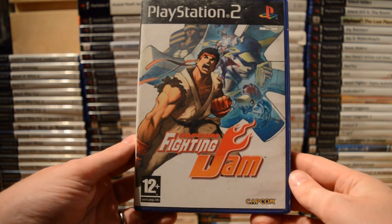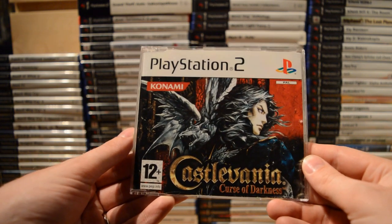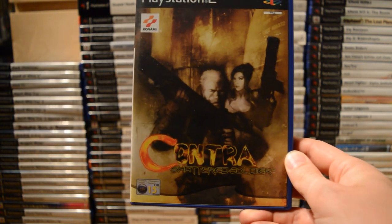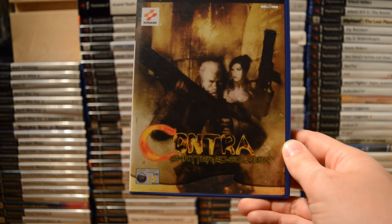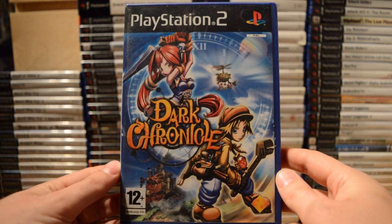Capcom Fighting Jam — one of the worst fighting games Capcom has made. Then another promo. Castlevania: Curse of Darkness. Contra: Shattered Soldier — basically a 2D shooter with 3D graphics, and one of my favorite action games on the PlayStation 2. Dark Chronicle.